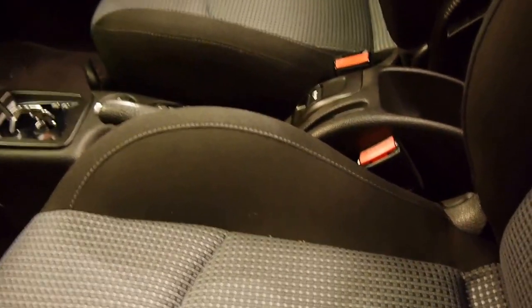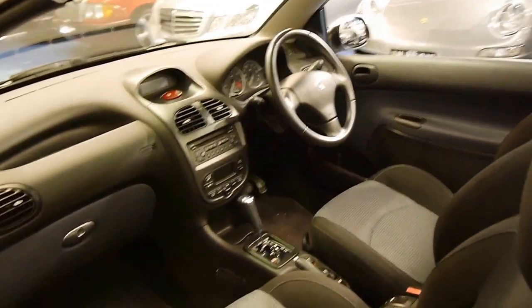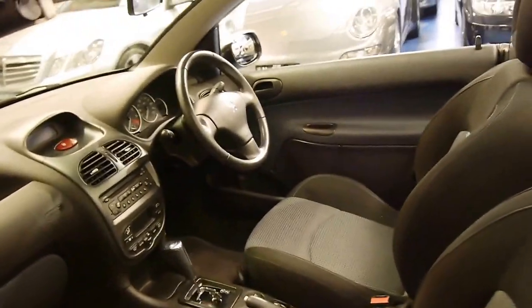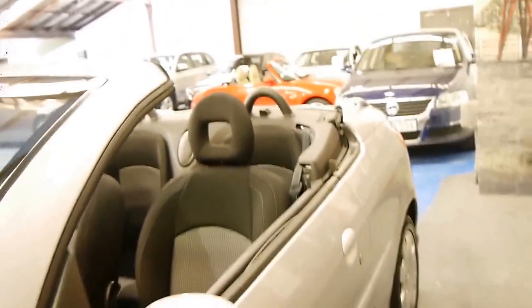The electric top is nice and quick. It's got electric windows and climate control. I believe it's got the 1.6 litre engine, which is a non-turbo.